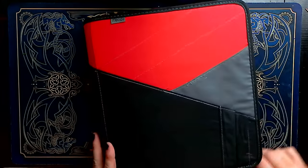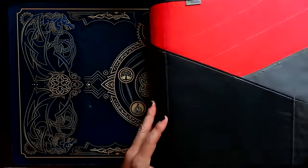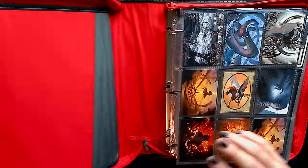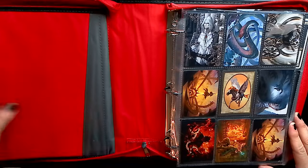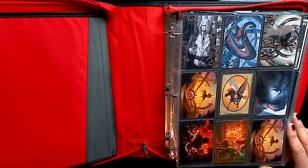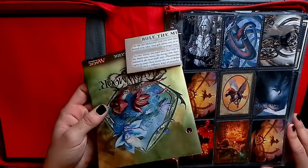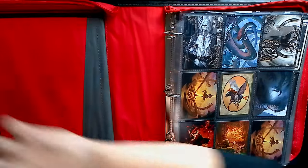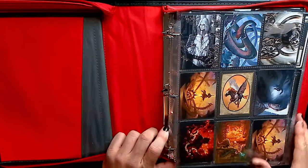Nothing too rare, but still nothing I wanted to lose. In the front pouch there isn't really anything too special — just random promo things that came with previous purchases. The coolest thing would probably be the Shadowmoor booklet. Again, nothing crazy, just random inserts from over the years.